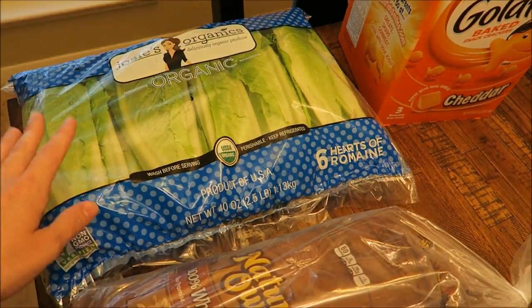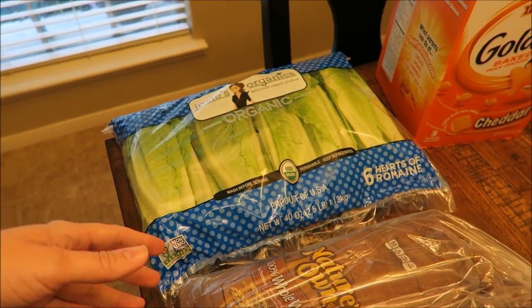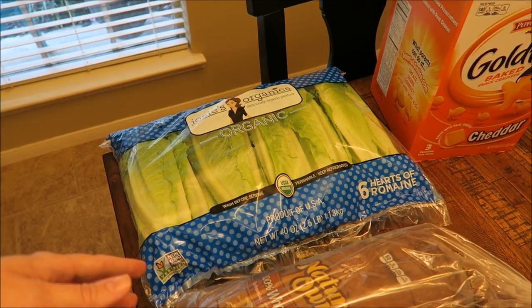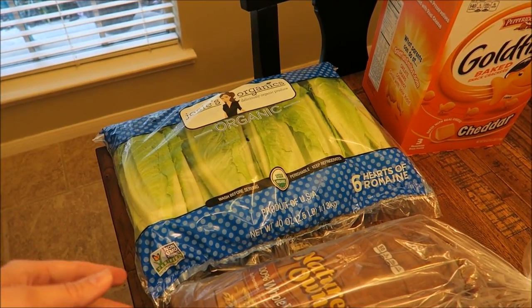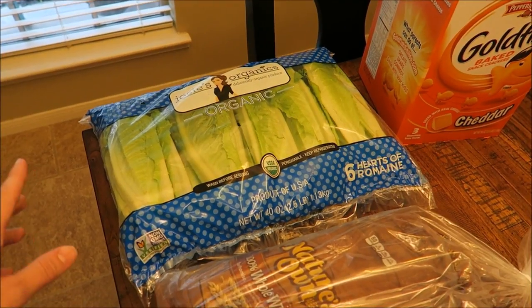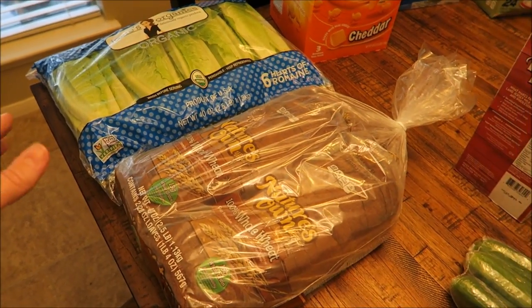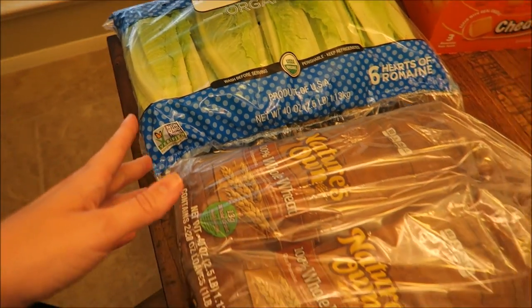Over here I got a bunch of lettuce. This is for salads, and I have some chicken strip wraps and some buffalo chicken lettuce wraps. This will probably last maybe a week and a half honestly.